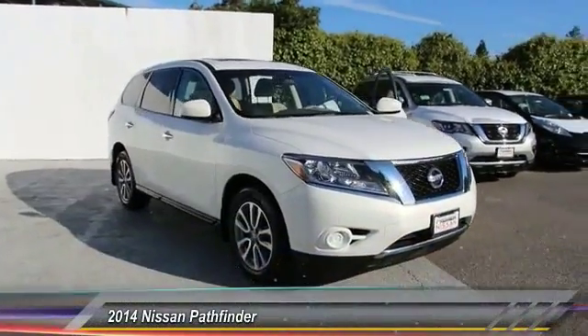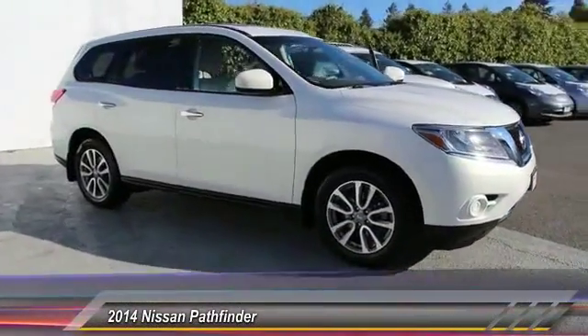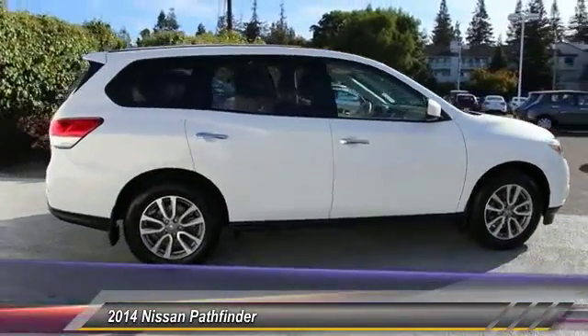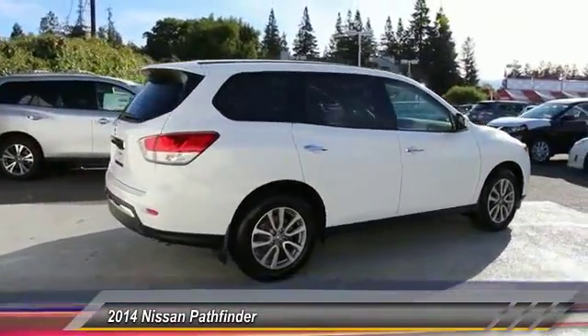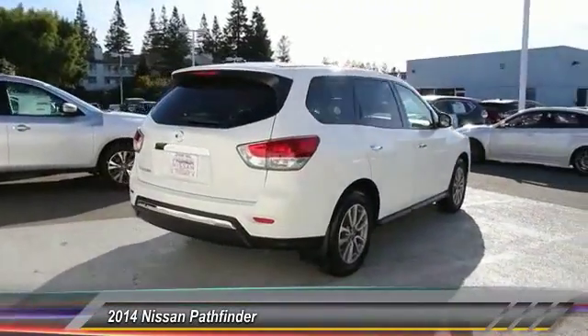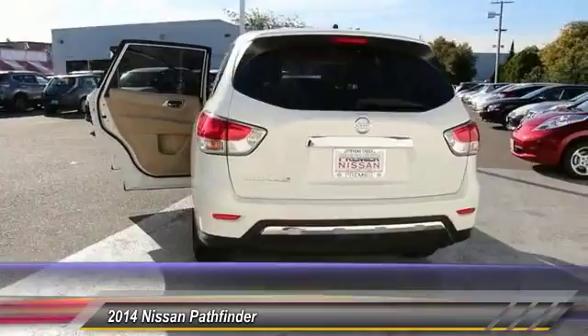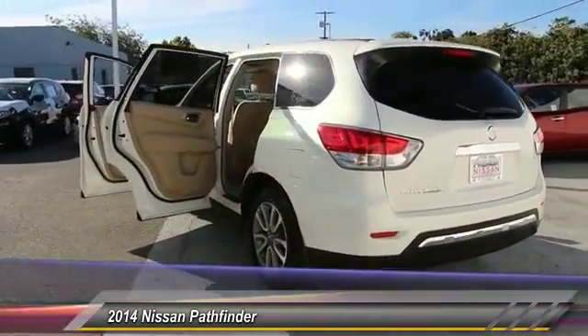The 2014 Nissan Pathfinder. The Pathfinder has a premium interior with three rows of seating for up to seven passengers, as well as versatile seating and cargo configurations. This SUV appeals to both truck lovers and car lovers and is priced below $25,000.